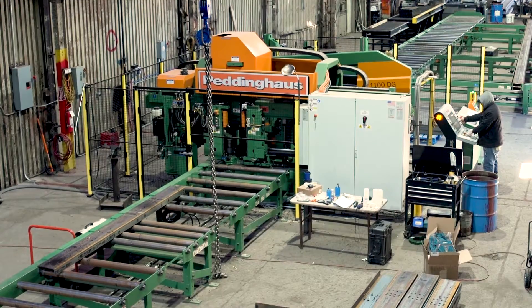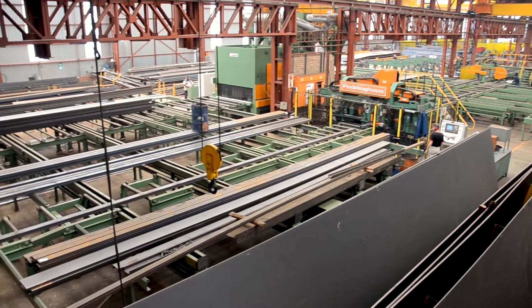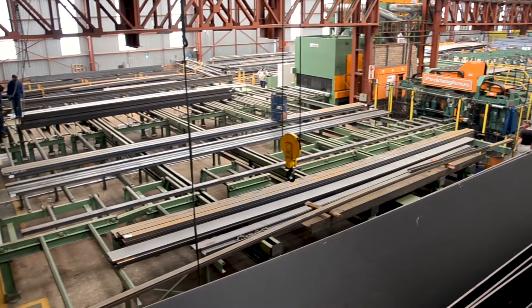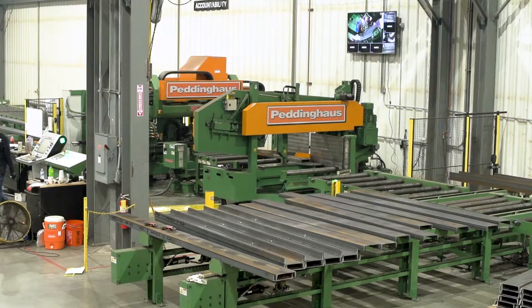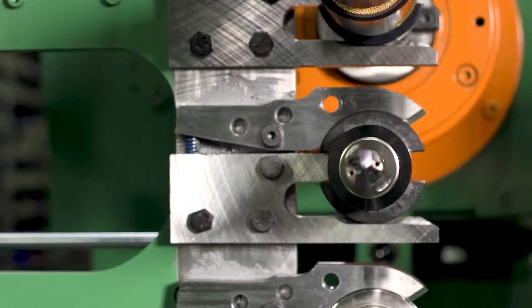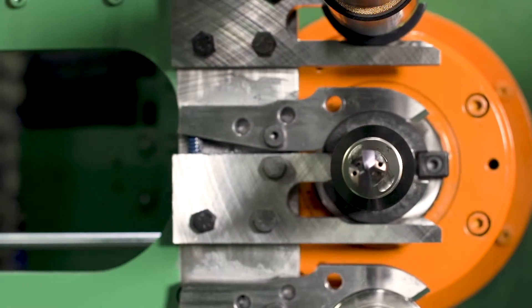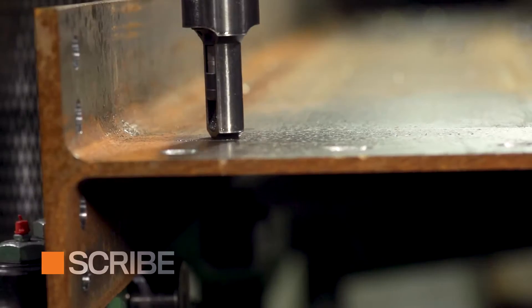What good is a CNC drill line if it doesn't position a fabricator to compete at a high level in the steel fabrication arena? The Advantage 2 has the functionality to process technical programs with intelligence and speed. Equipped with three five-station tool changers, each drilling axis has the capability to drill, mill, countersink, tap, and scribe.